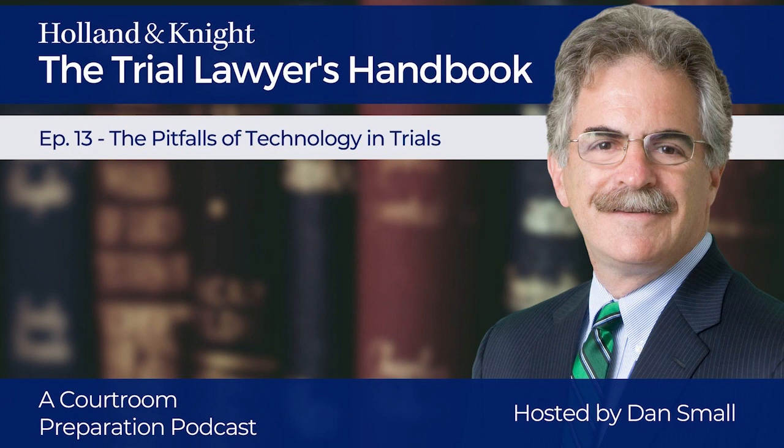Number three: inconvenience. It's normally quicker and easier to flip paper pages than to manipulate a mouse, a trackball, or even a touch screen display. It's also easier and less intrusive in a trial to scribble a note in the margin of a written page than to type an entry into a digital device. The answer? Do a dry run. Get comfortable with what you need to do to make this work.